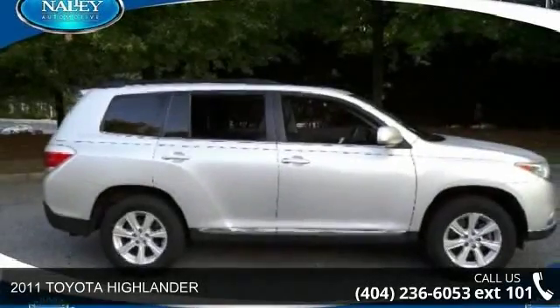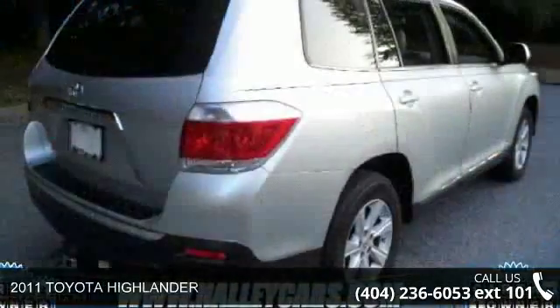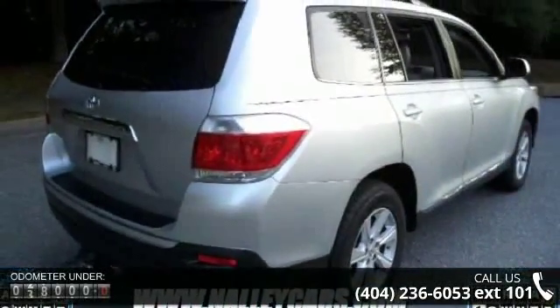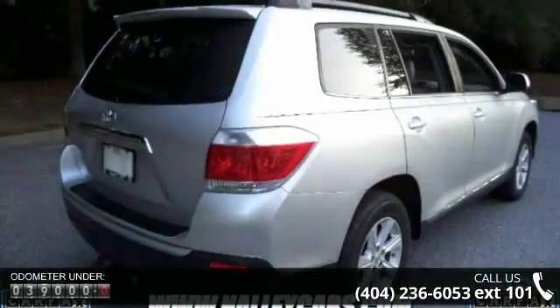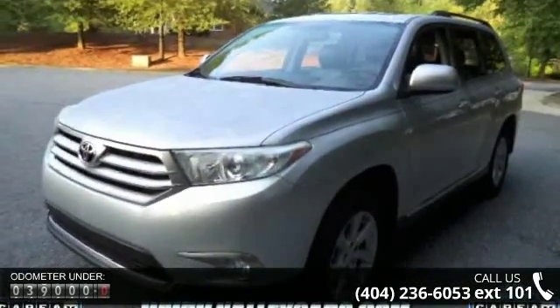Imagine yourself in this 2011 Toyota Highlander. If you are looking for a first-rate auto, this one could be yours today. This vehicle comes with a reliable six-cylinder engine connected to a smooth shifting automatic transmission.